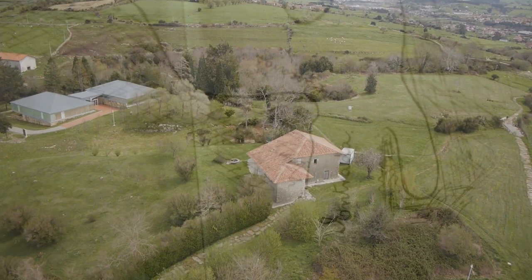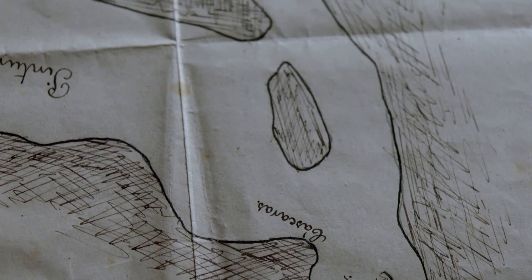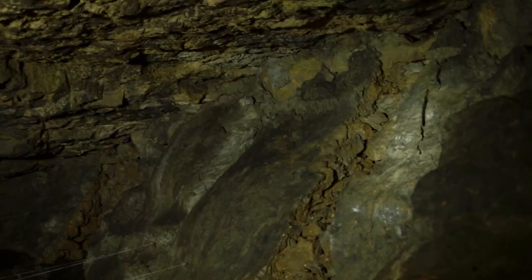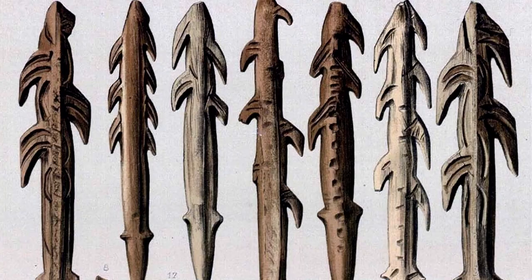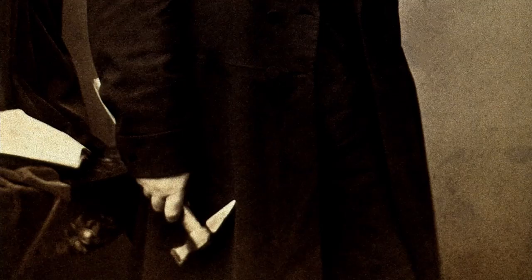Tal y como la habían dejado los últimos que estuvieron, con una costra de tierra dura por encima. El mérito de Sautuola no es solo visitar una cueva y encontrar unas pinturas; su mérito es lo que él encuentra en el suelo y lo que ve en las paredes, cómo lo relaciona todo con los datos que había, con lo que vio en París en la exposición internacional del 78 y con el diálogo que estableció con algunos prehistoriadores.